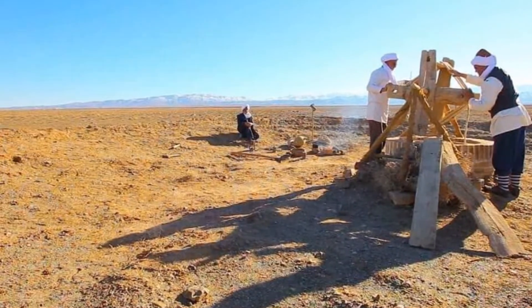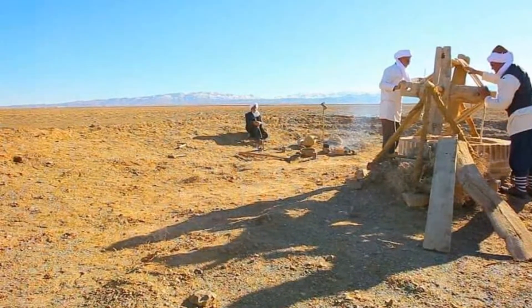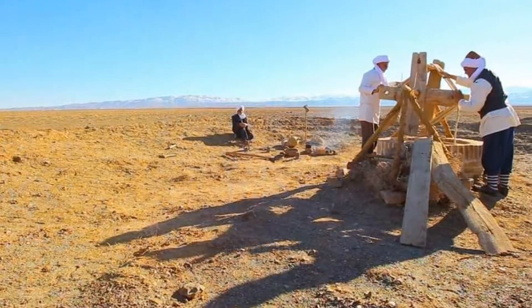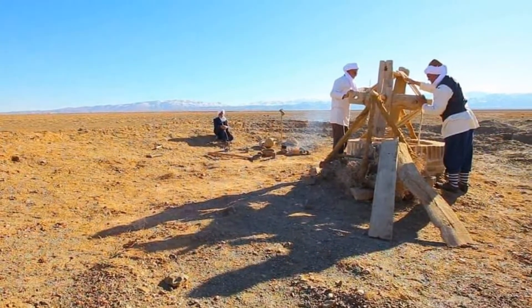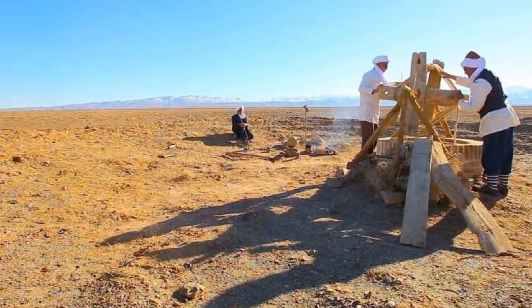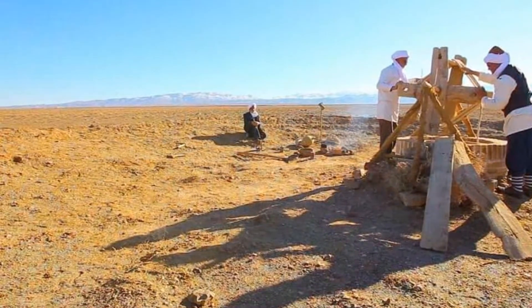Deep beneath the arid plains of Iran flows a network of ancient waterways. These are the Kanats, a testament to Persian ingenuity. For millennia, these underground aqueducts have turned barren landscapes into fertile oases.